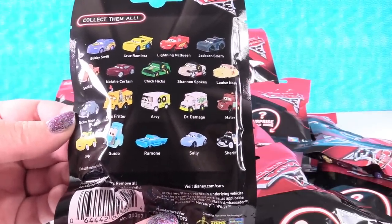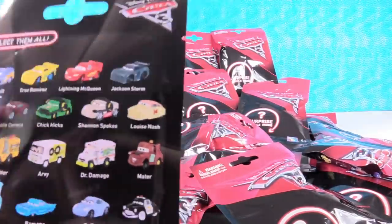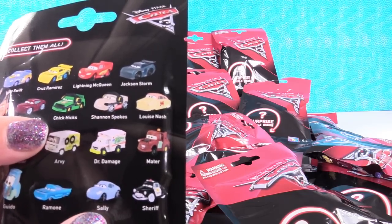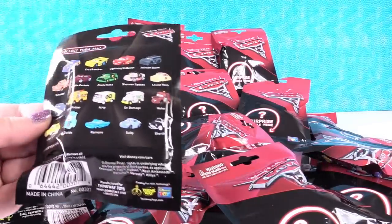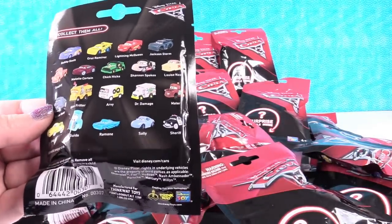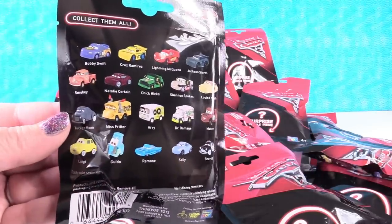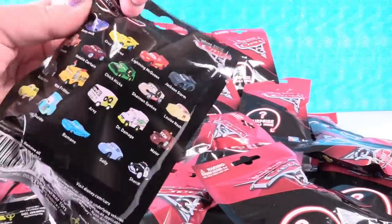I personally am super duper excited because there's a Shannon car — Shannon Spokes. How awesome is that? So Cars 3 gets a thumbs up from Shannon. Okay, so we have a bunch of blind packs here. We're going to open them because we're trying to get a whole set. There's 19 different cars to collect — that's a lot of cars. So we're going to open until we're out of packs or until we have them all, whichever comes first.